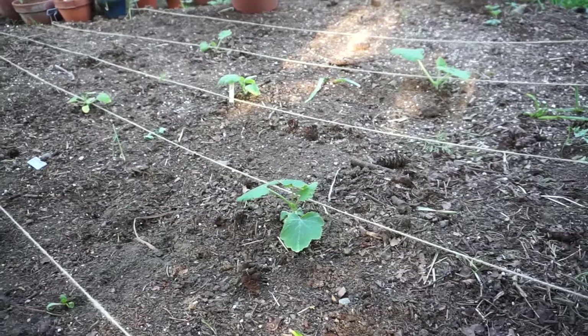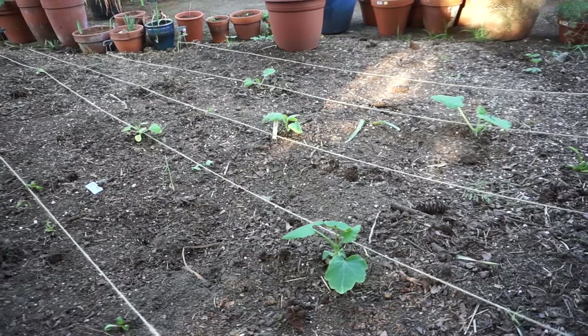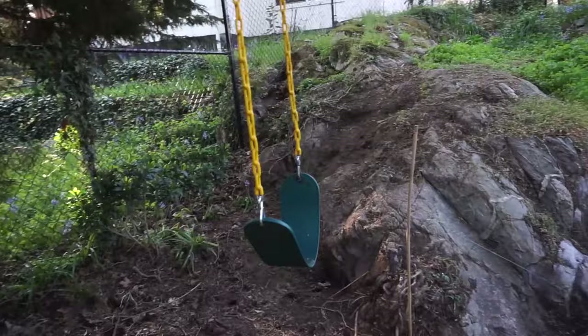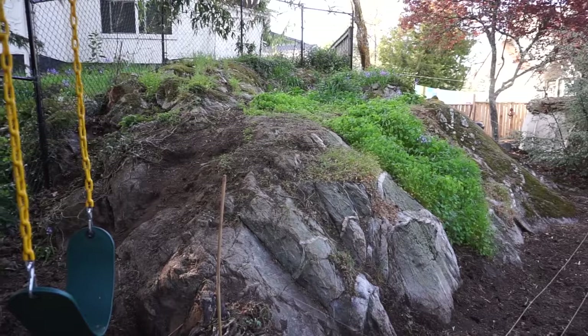I have some Gold Rush squash, patty pan squash, and a Guatemalan blue squash which I'm really excited to try. And this is my pride and joy — my swing. I've always wanted a swing and last summer I got one. This is Ahsoka's mountain where she's allowed to climb and dig and destroy all the plants to her heart's content.